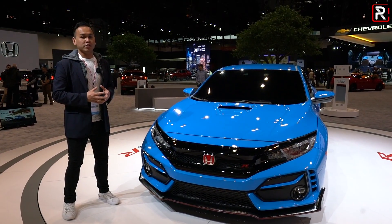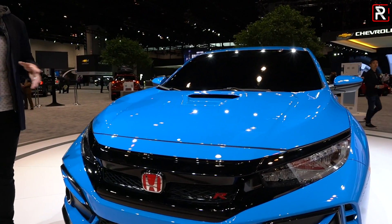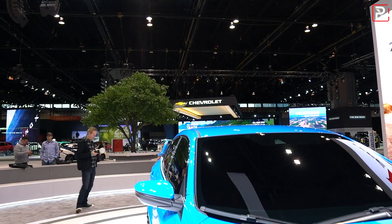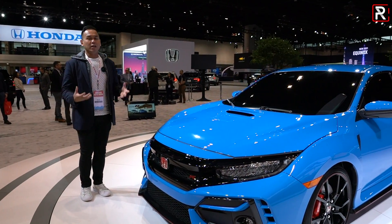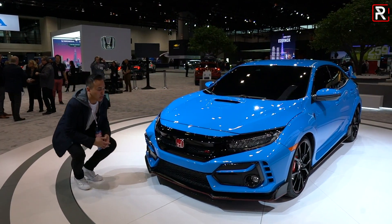The most appealing change for me is the new color. This particular color replaces Aegean Blue Pearl — it's called Boost Blue, and it's a Type R exclusive color. In this light on the showroom floor, it looks phenomenal, really showing off the lines. I like how it's a brighter, lighter blue versus the Aegean Blue, and because it's now exclusive to the Type R, it makes the color more appealing.